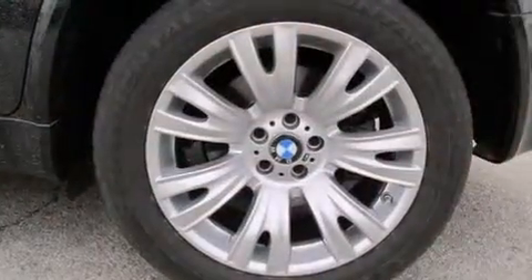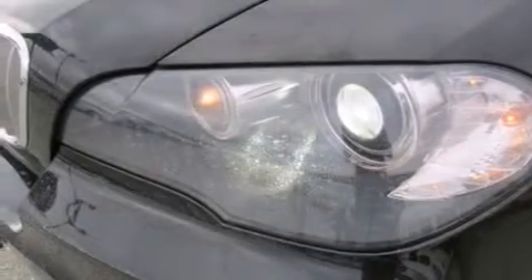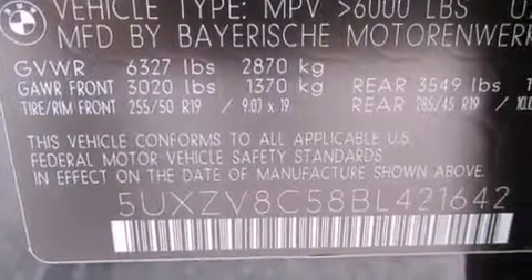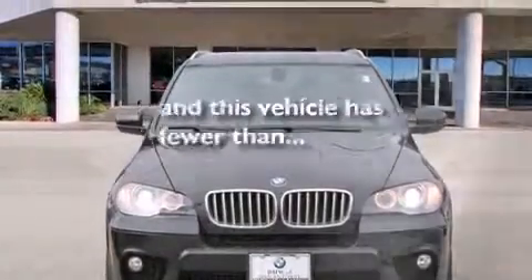The following features are also included: a low tire pressure indicator, alloy wheels, cruise control, a premium sound system, wood trim interior accents, BMW individual composition, side curtain airbags, rear seat childproof door locks, air conditioning with automatic climate control, and this vehicle has fewer than 25,000 miles on the odometer.